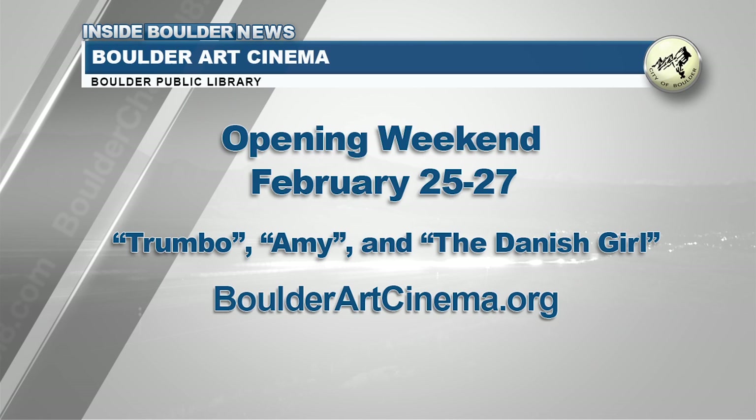Opening weekend features Trumbo, Amy, and the Danish Girl. Tickets are $11 for general admission and $9 for seniors and students. For showtimes, tickets, and information, visit boulderartcinema.org.